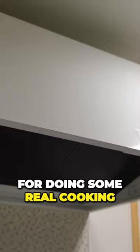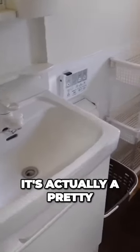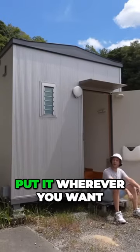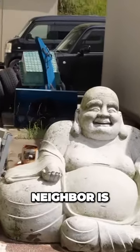Look at that vent — that's a real vent for doing some real cooking. It's actually a pretty big bathroom. And I just like the idea of being able to take this thing, put it wherever you want. Perfect if you don't like who your immediate neighbor is.